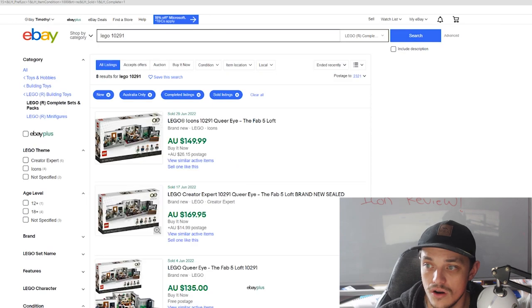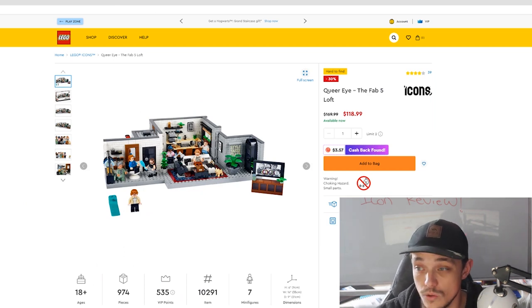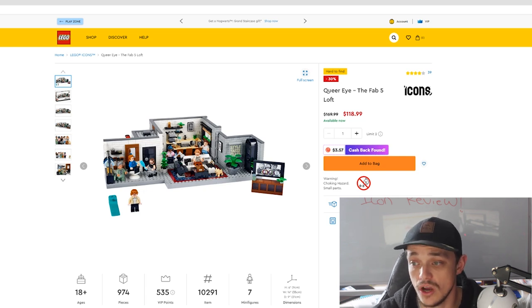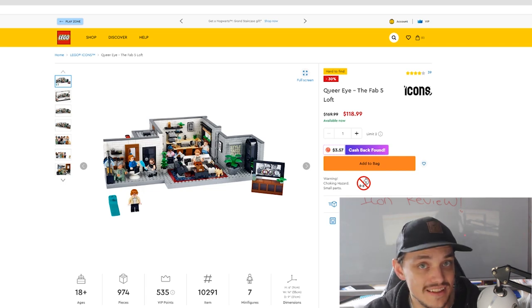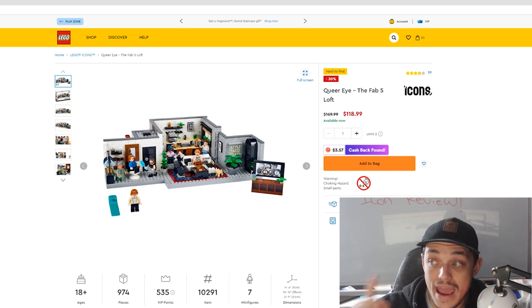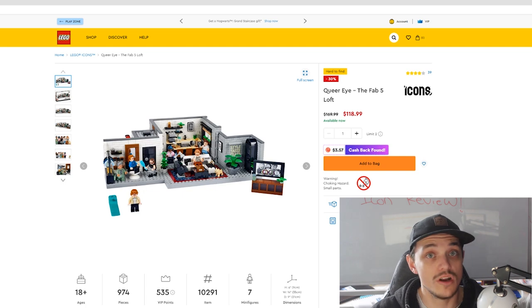About 8 have sold on eBay, which is more than the Barcelona Stadium. However, the set is 30% off on the Lego store, which I really don't like. I've never heard of the Queer Eye show, and neither has anyone I know in Australia. It's not going to have the iconic collectibility of sets like the Friends Cafe, The Big Bang Theory, or the upcoming Office set. Between the heavy discount and low collectibility, I won't be touching this set.